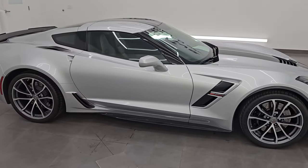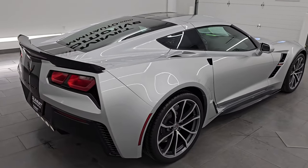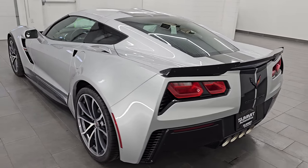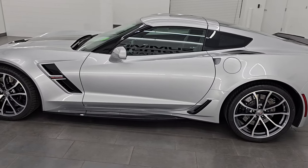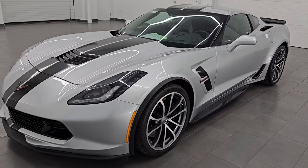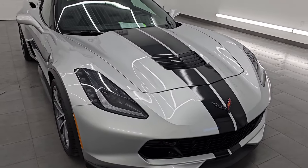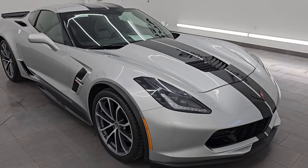Hey, this is Brett. Hope everybody's having a great day out there today, and I am excited to go over this 2017 Chevrolet Corvette Grand Sport 2LT. This is stock number 14615Z. I am here at Summit Automotive in Fond du Lac, Wisconsin, your new and used sports car headquarters. This 2017 Chevrolet Corvette has the 6.2-liter V8 engine, paired up with the 8-speed automatic transmission. It puts out 460 horsepower, 465 foot-pounds of torque, because it does have the performance exhaust.